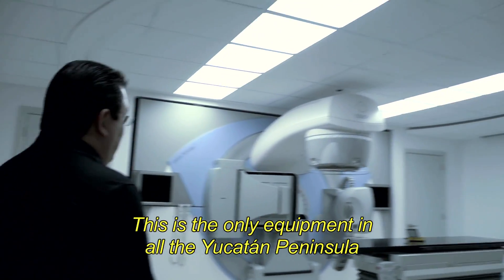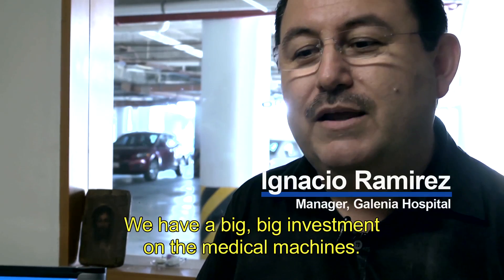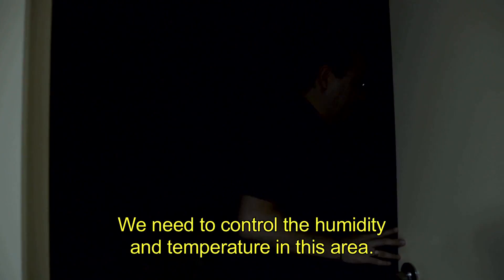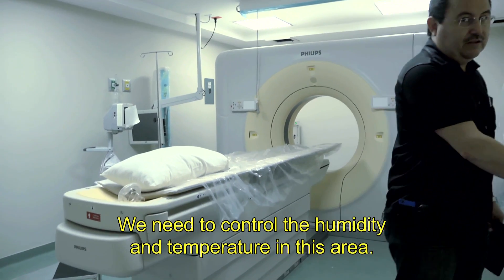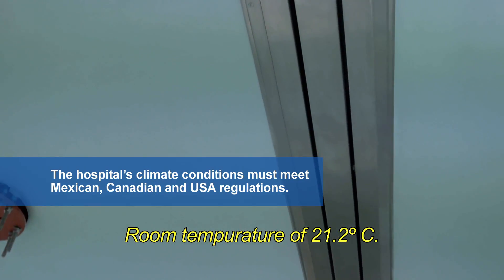This is the only equipment in all the Yucatan Peninsula for this type of radiotherapy. We have a big, big investment in the medical machines. We need to control the humidity and temperature in this area — room temperature of 21.2 degrees centigrade.